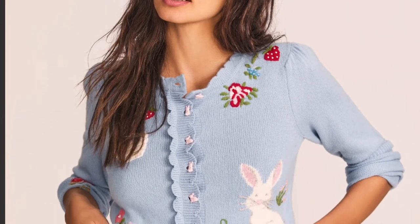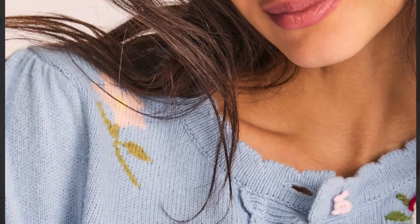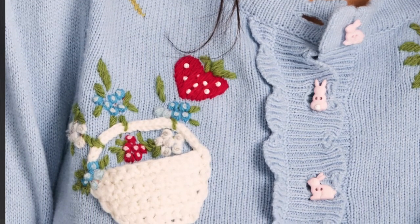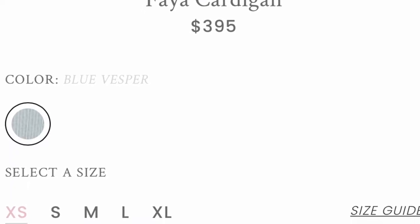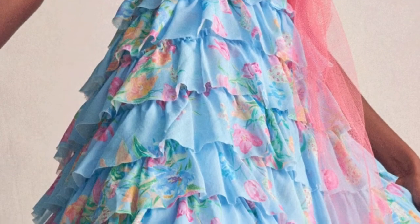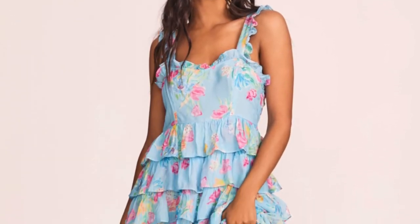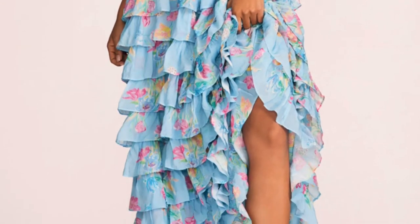How fun would this cardigan be for Easter? If you take a close look, the buttons on the cardigan are actually little bunnies — isn't that just so sweet? So if you've got an event this spring, whether it's a wedding, a fancy occasion, or even a prom, I feel like this would be a great option. I just love the colors and it really screams spring.